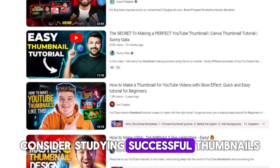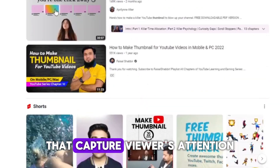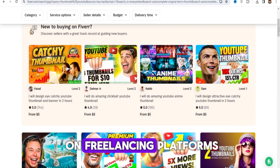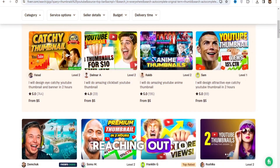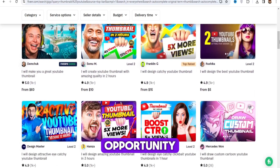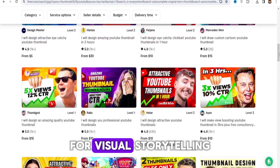Consider studying successful thumbnails on YouTube to understand common design elements and trends that capture viewers' attention. You can offer your thumbnail design services on freelancing platforms like Fiverr and Upwork, or by directly reaching out to YouTubers in need. Thumbnail design offers a creative and flexible side hustle opportunity for individuals with graphic design skills and a passion for visual storytelling.